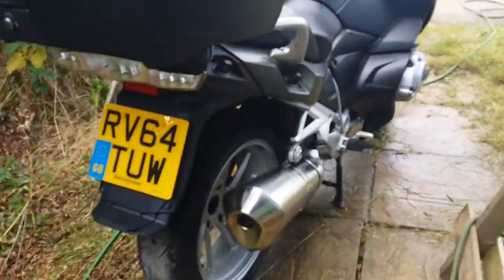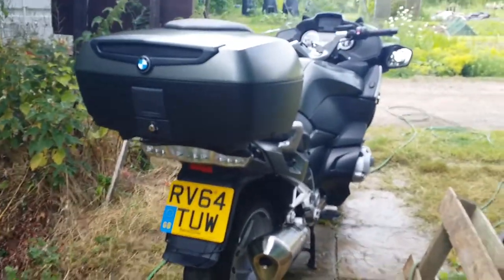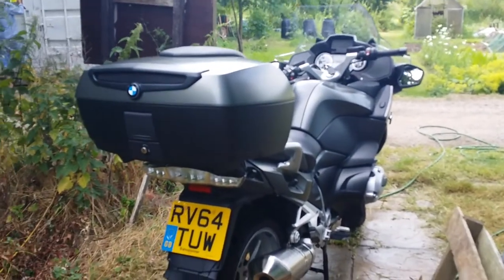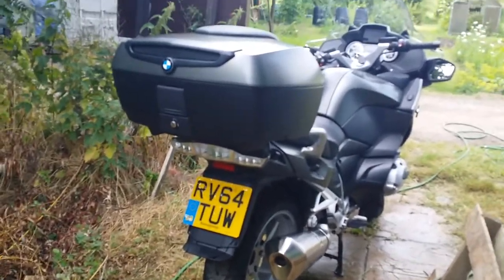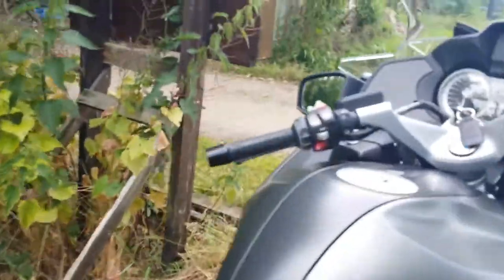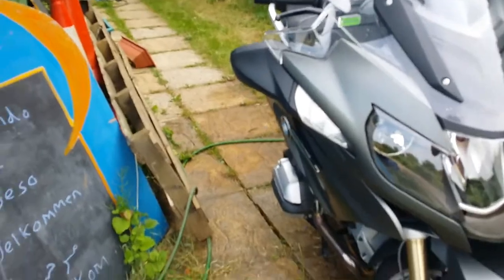I ride it quite hard. I never have the panniers on — I go in and out of traffic. The mirrors are a fantastic width guide and I can whiz through traffic on it. It's super comfortable, the screen's pretty good, gives a little bit of buffeting here and there but not too bad. Tyre wear has been pretty good on this, although I had a puncture after 1,000 miles which was a bit annoying.